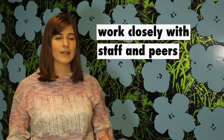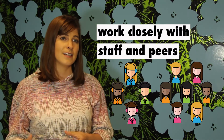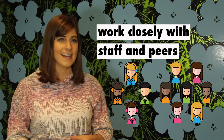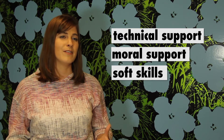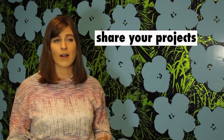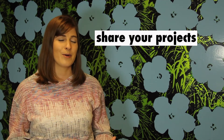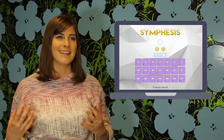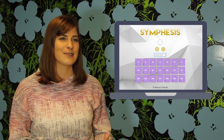As you're going through the boot camp, really work closely with the staff and your peers in your cohort. These people are the first level of technical support, moral support, and they'll help you through the soft skills you're going to need as you move into your first job as a developer. And of course, share the projects you make with your friends — show them what you're doing and why it's important. If you made a virtual drum circle, share that on Facebook so your friends can interact and play with you.